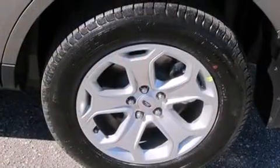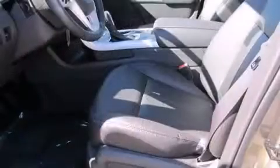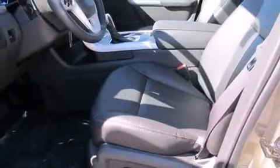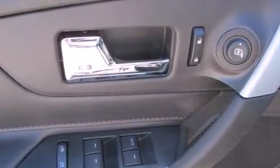Ford prioritized comfort and style by including one-touch window functionality, variably intermittent wipers, adjustable headrests in all seating positions, a trip computer, front dual-zone air conditioning, and power windows.